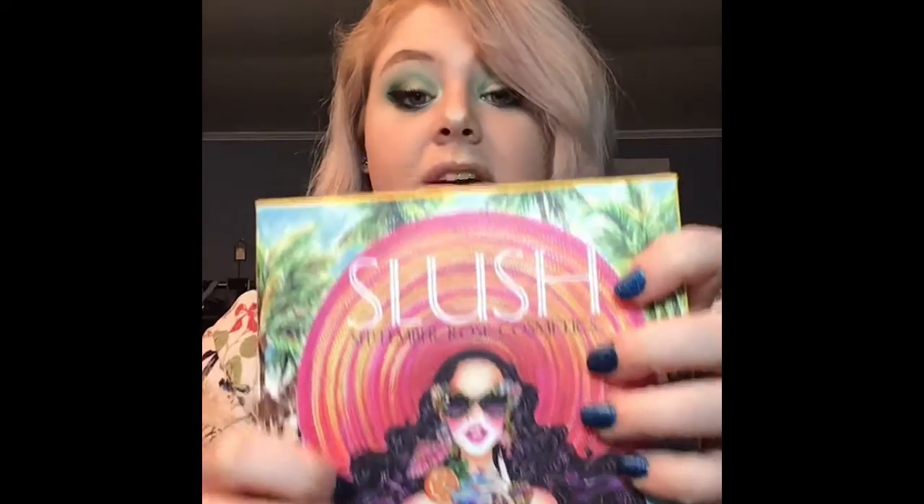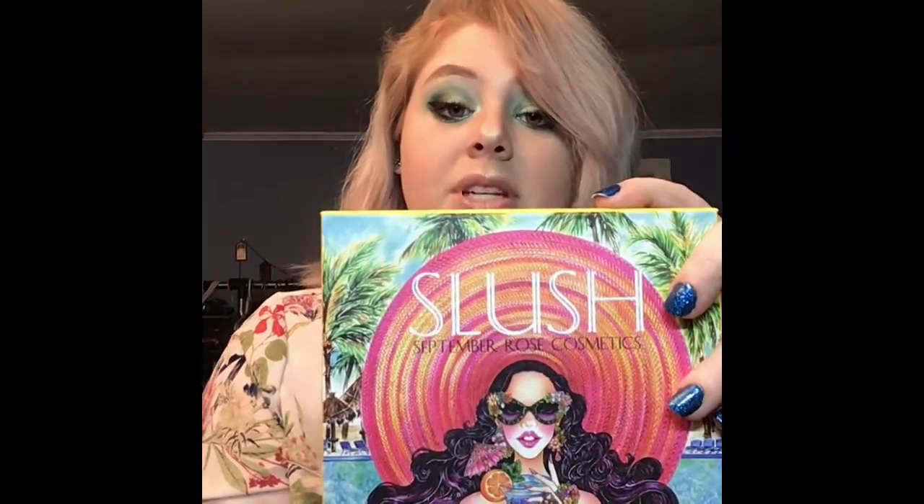Now that we've gotten that out of the way, let's hop right into the review. This is the Slush palette by September Rose Cosmetics, and I have been telling everyone I possibly know about it. It is a nice cardboard palette wrapped in the artwork. When it comes, it's securely packaged — which is everything. It also comes with a slip and a little note inside that says thank you for purchasing. As far as I know, this company is very small, so when this came out it was back-ordered for a while before I finally got it.